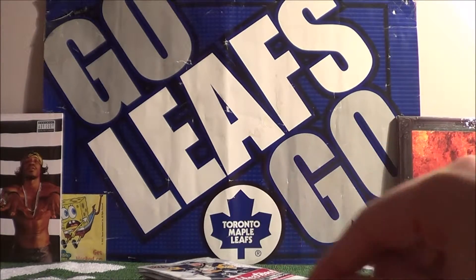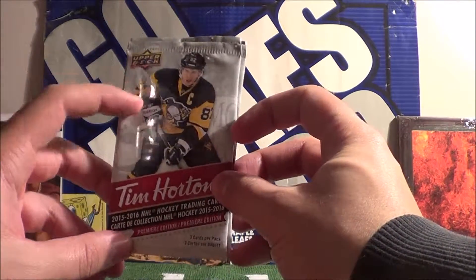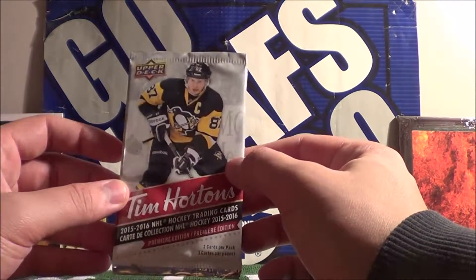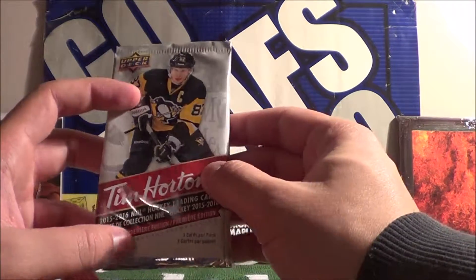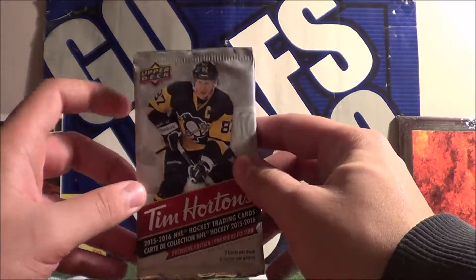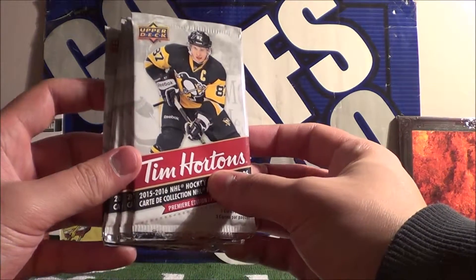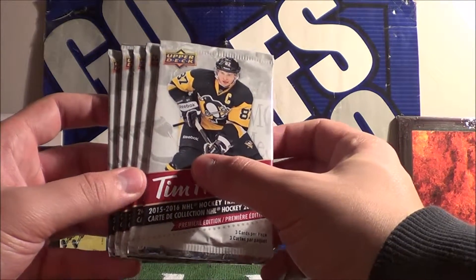Hey guys, welcome to the Proco Taco Show. On today's episode I have some packs of Tim Hortons 2015-2016 NHL hockey trading cards. These are only available in Canada and can only be purchased at Tim Hortons restaurants. There are three cards per pack, and usually there's an insert card in every pack. However, I have opened up some packs that do not have an insert card — they have three base cards. The base set has a hundred cards, and there are several insert sets as well.